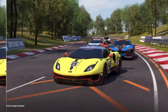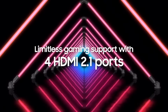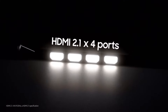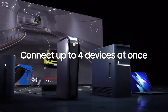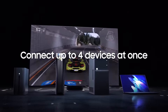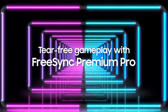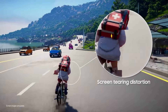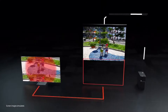Key features: Neo QLED display with quantum dot technology and mini LED backlighting; Dolby Vision HDR and HDR10 Plus for enhanced color and brightness; native 120Hz refresh rate for smooth motion; Tizen platform with access to a wide range of streaming apps; AI-powered picture and sound optimization; Object Tracking Sound Plus for immersive audio; hands-free voice control with Bixby, Google Assistant, and Alexa; 4 HDMI inputs and 3 USB ports.